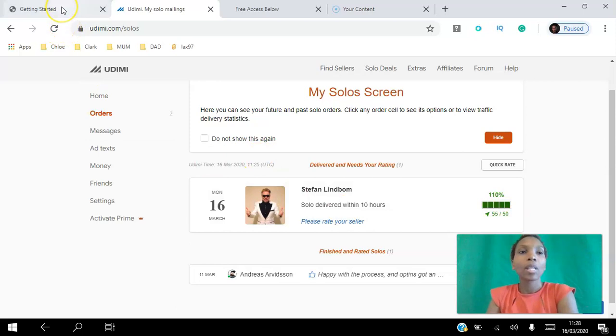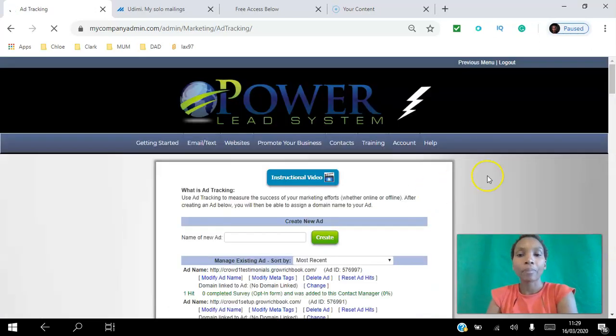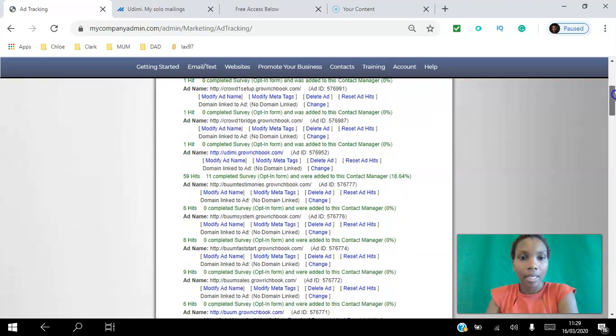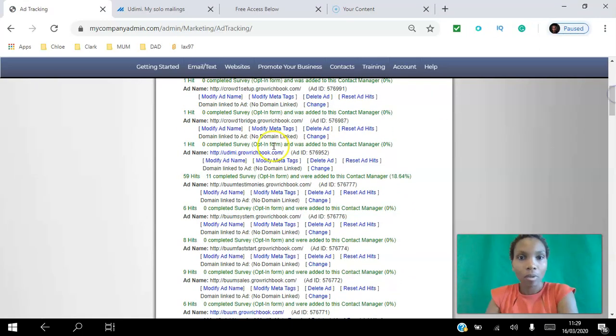I'm going to go into my Power Lead System, go to Websites, then to Ad Tracking, just to confirm that I got my 55 clicks and to see how many opt-ins I got. These are all the pages I have in the Power Lead System, and we're looking for the one that says Udemy.